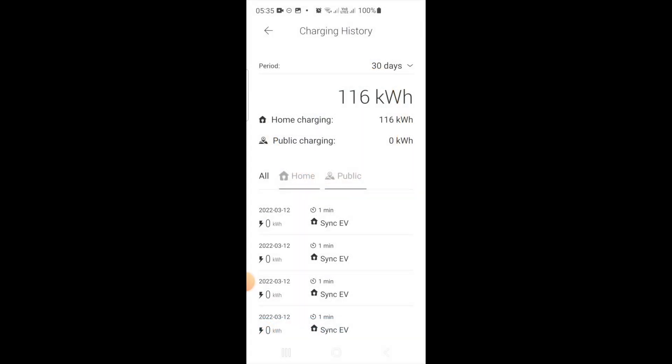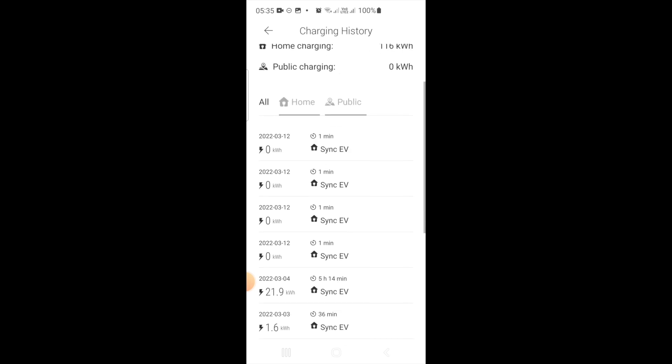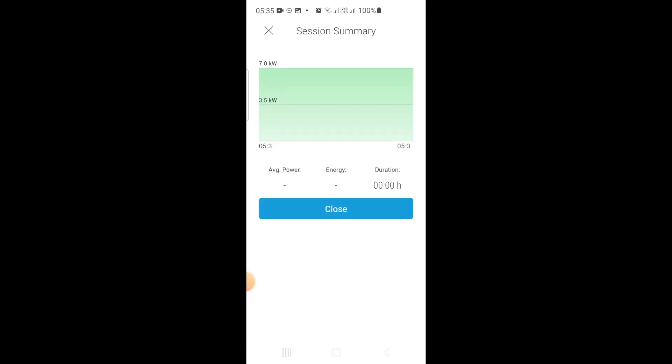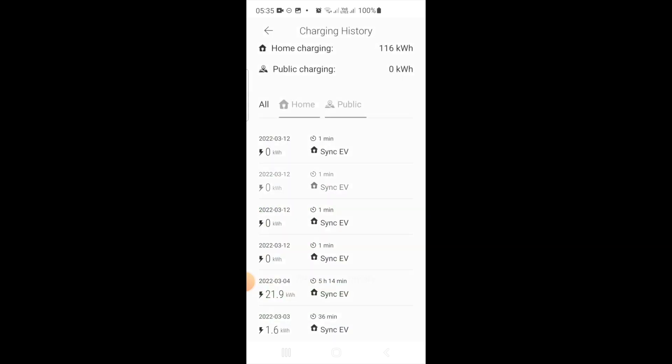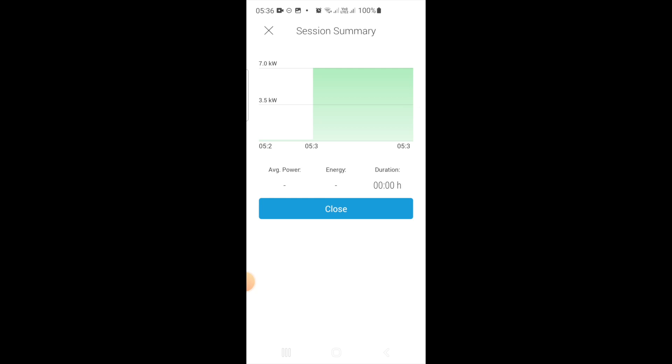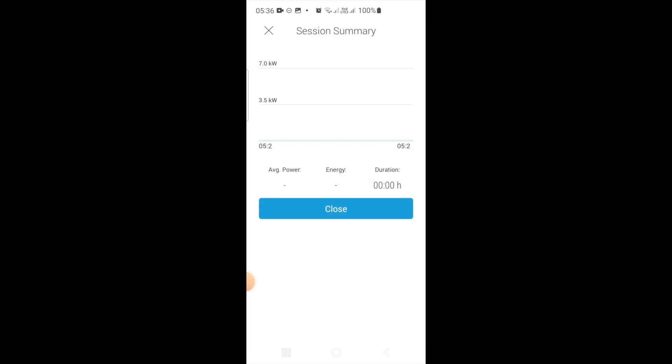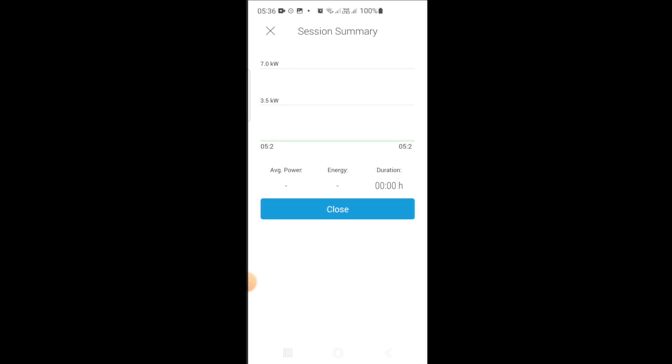Let's have a quick look at the history — wow, quite a few zero kilowatt-hour charging sessions — almost failed starts. That's what we have now: a bunch of failed starts. You'll also notice the way timing is displayed on this thing. There's such a thing as '0 5 2' — it's not 5:20 in the morning, it's 5:02.